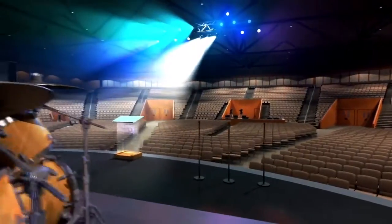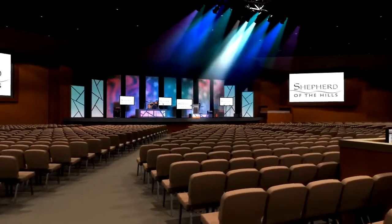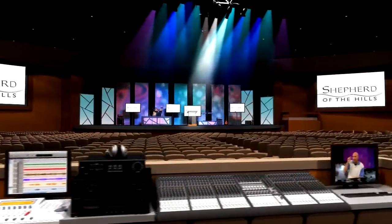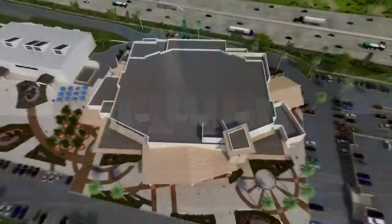There is still much work to be done, and we look forward to the future that God has laid out before us. We trust that the addition of this new worship center will be a critical resource in our goal of sharing Christ's love with the entire world.